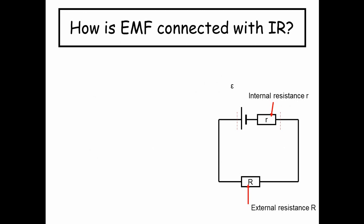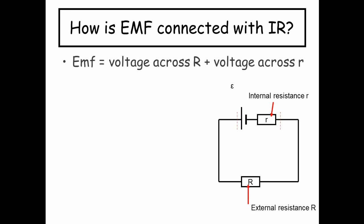So how is EMF connected with internal resistance? Here on the right you can see a very basic circuit with a cell and something labeled internal resistance. We can imagine there's an internal resistor inside our battery or cell. Otherwise the cell is a perfect cell, but there's a small resistance inside — we call that the internal resistance. And obviously you connect your battery up to something in your circuit, which we give a big R for external resistance. The EMF leaving the cell has got to equal the voltage across big R plus the voltage across the small internal resistance.